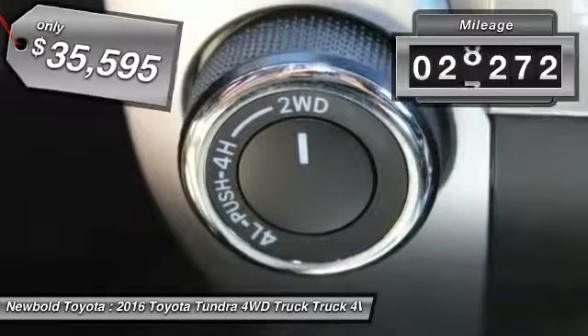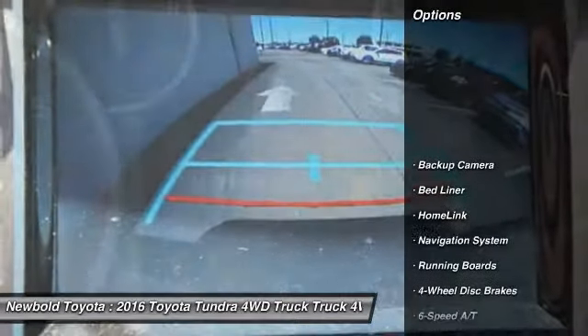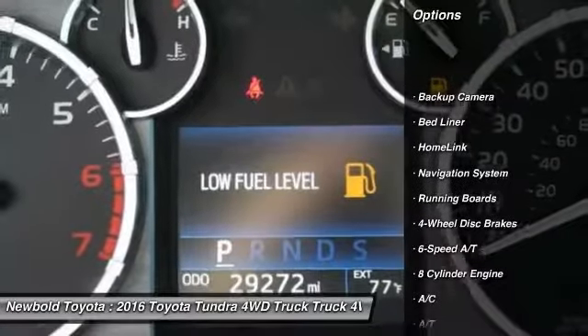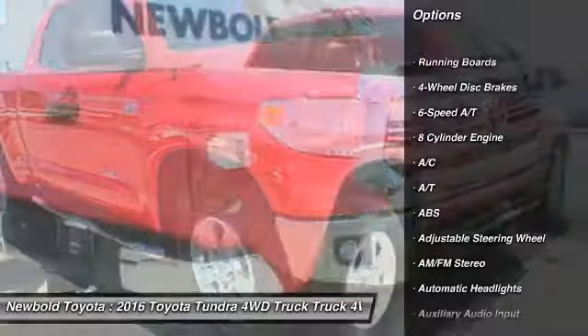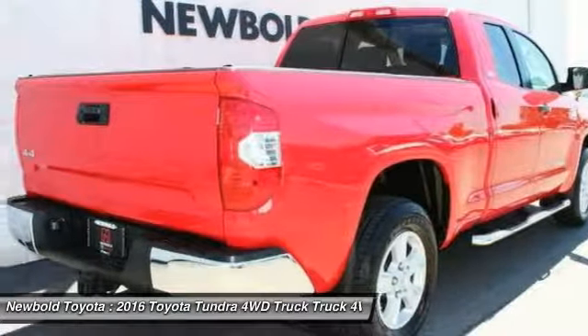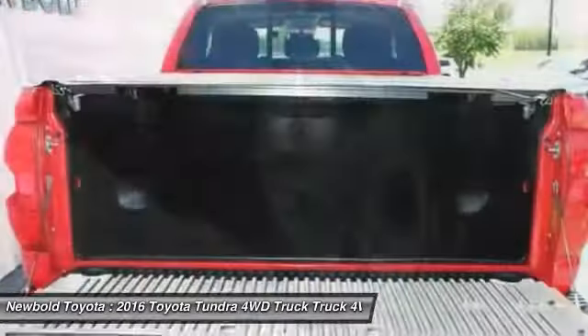This vehicle has less than 30,000 miles. Here are some of this vehicle's great options: stability control, keyless entry, anti-lock braking system, backup camera, running boards, navigation system, traction control, tow hitch, Bluetooth, and adjustable steering wheel.